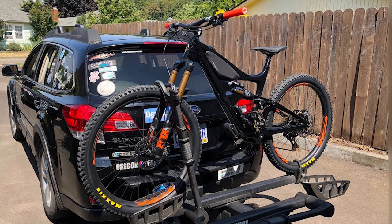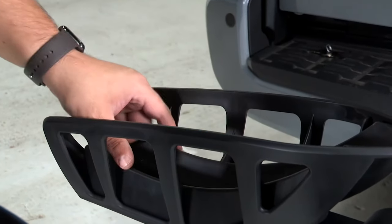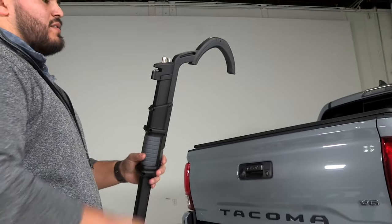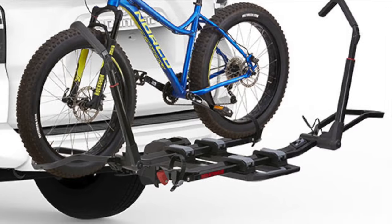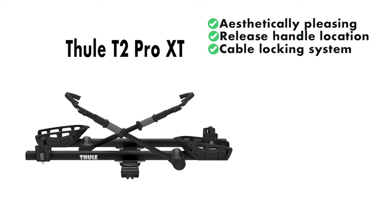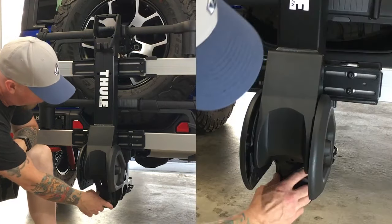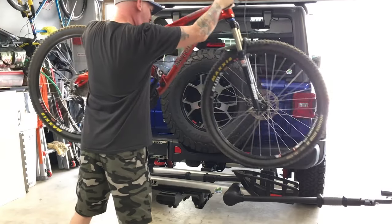Thule designed the T2 Pro XT with a keen attention to detail. The rack also features wide wheel trays that offer compatibility with all size tires and wheels, including fat bikes. Thule has further enhanced this rack's overall ease of use by moving the tilt release mechanism out of the main support arm, making it easier to access the rear of your vehicle. The performance and user-friendliness this rack offers doesn't come cheap — the T2 Pro XT has a premium price tag and is also large and heavy, making it a cumbersome rack to move around or store. These caveats aside, we think this is the best hitch mount rack on the market.